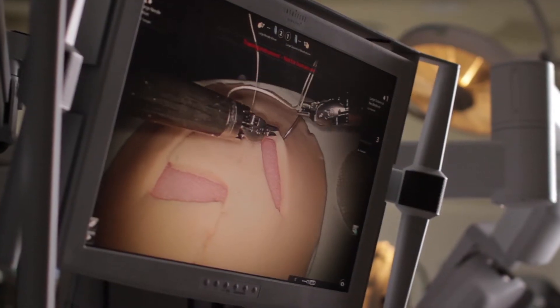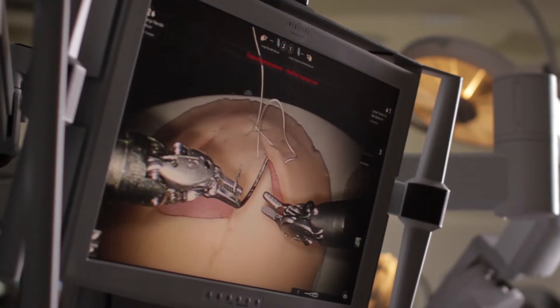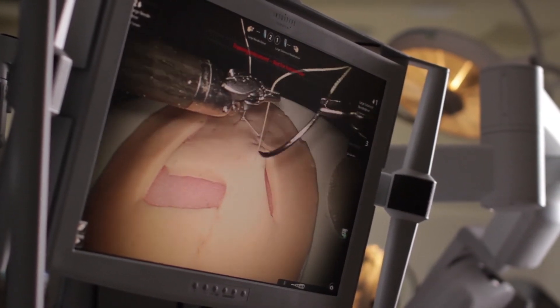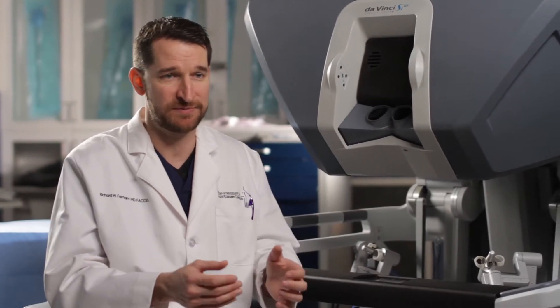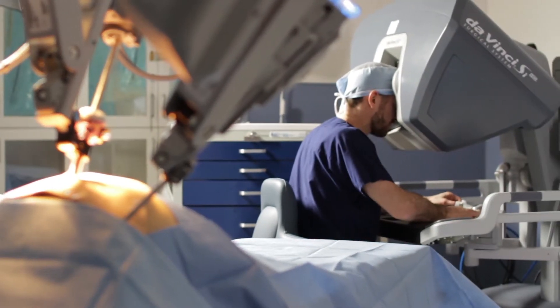What it allows us to do is take all those benefits of minimally invasive surgery and retain all the benefits of open surgery, so the surgeon can actually see in 3D again by looking through the computer terminal, and his hands — the instruments will move inside the patient's body as if his own hands are in there. And it allows for a surgical precision that you can't get with laparoscopy. Frankly, you can't even get with open surgery.